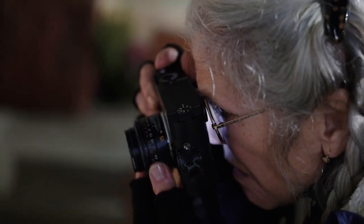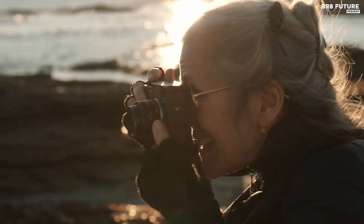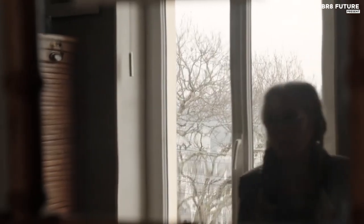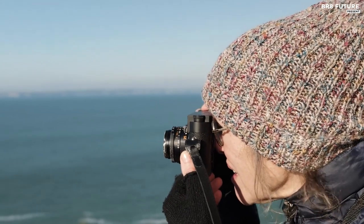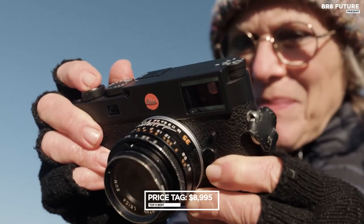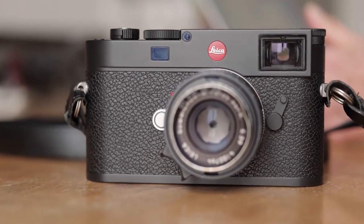This viewfinder has a 90-degree tilt function and has been designed to complement the M11 perfectly. Overall, the Leica M11 is an enthusiast and expert-level rangefinder camera that packs a punch. It's not cheap, coming in at $8,995, but for those who are serious about their photography, it's a worthwhile investment.